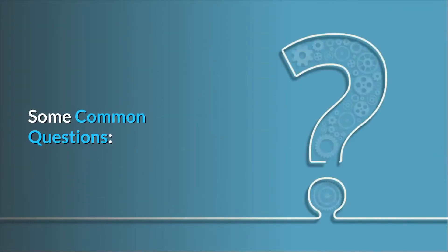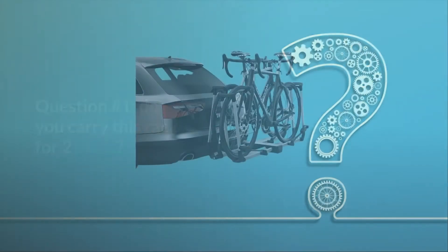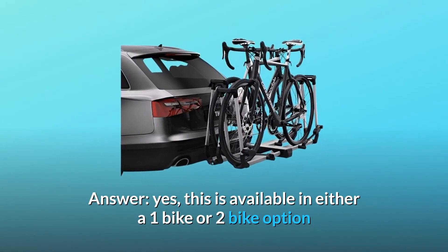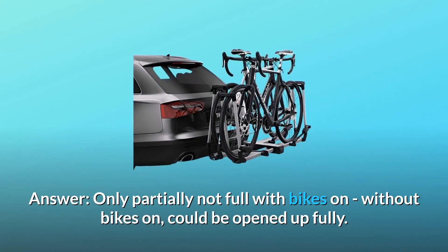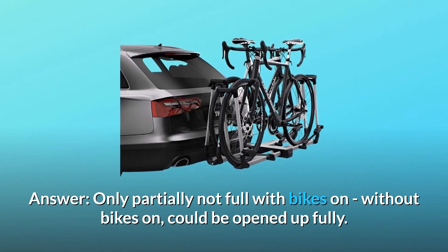Some common questions. Question 1: Do you carry this rack for two bikes? Answer: Yes, this is available in either a one bike or two bike option. Question 2: Can you open a 2016 Suburban rear door with bikes tilted out? Answer: Only partially, not fully with bikes on — without bikes on, it could be opened up fully.